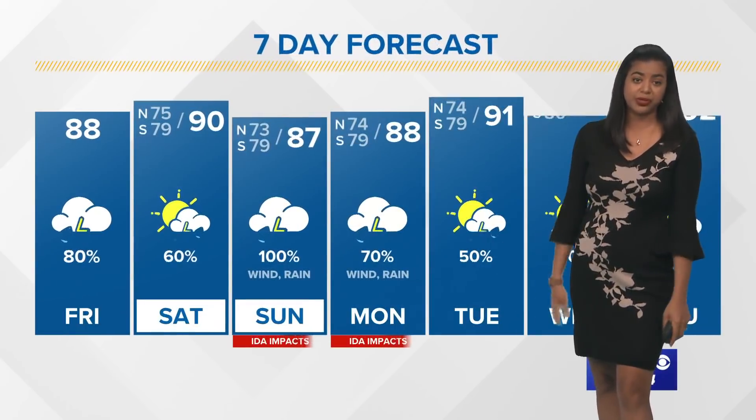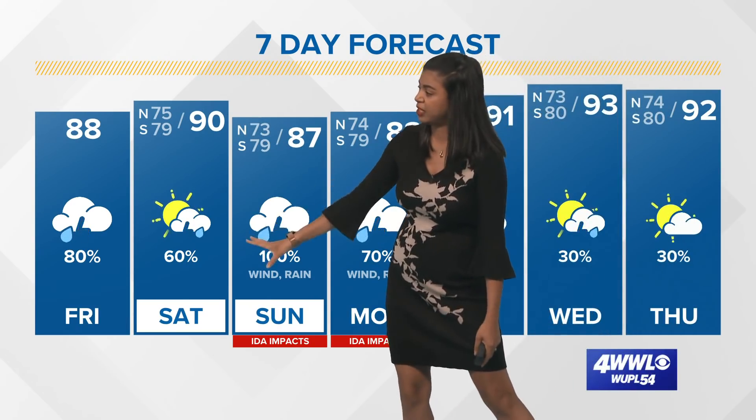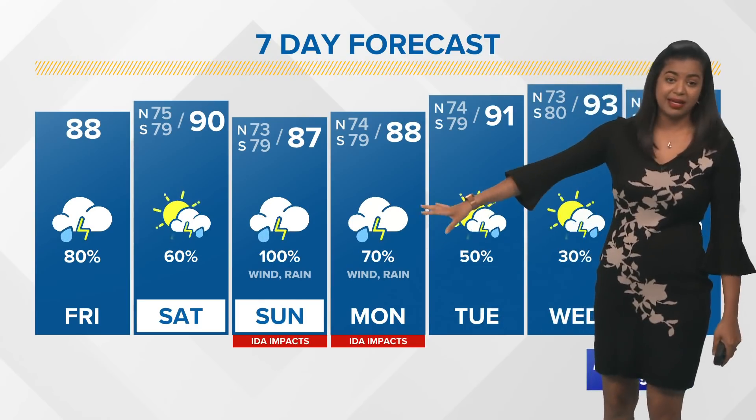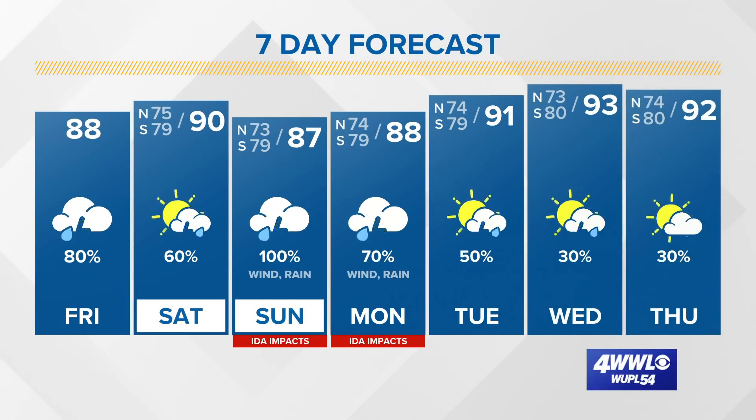Here's a look at your forecast: hot and humid today with scattered showers. 90 degrees tomorrow, and we'll start feeling the effects from Ida's outer rain bands late Saturday night. Sunday morning into Sunday afternoon, that's when we expect Ida to make landfall somewhere along southeast Louisiana.